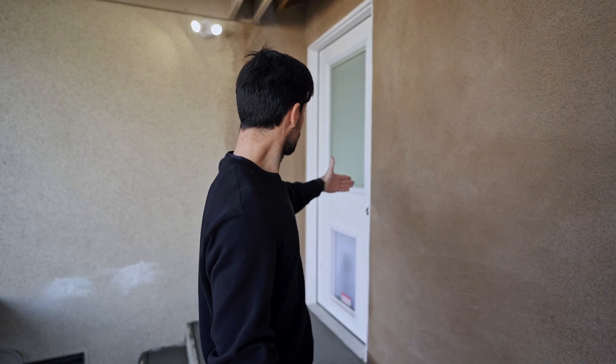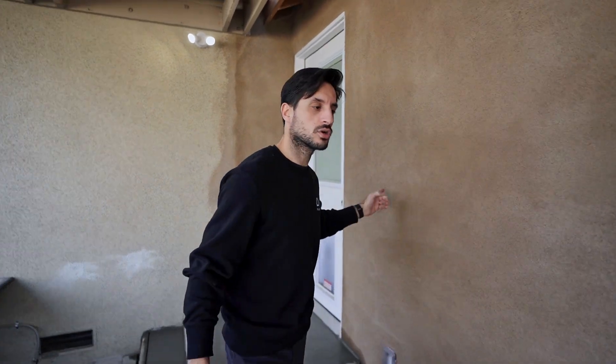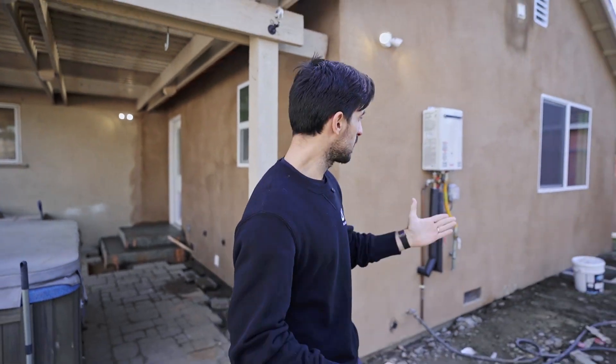Let me show you around. So outside, from this wall including the door and all the way here, that's pretty much the new addition — that would not have existed. That's the back side of the add-on and this is where the master suite is.